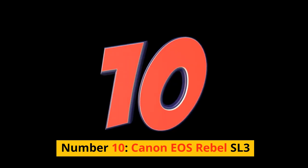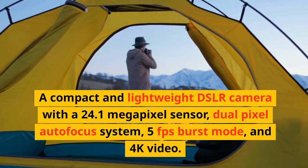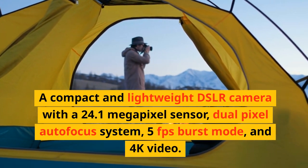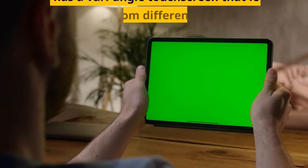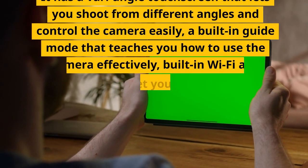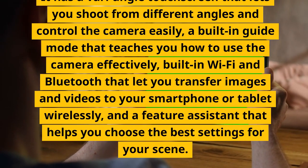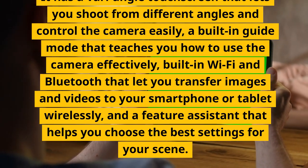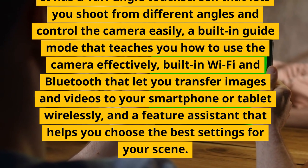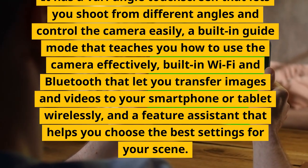Number 10: Canon EOS Rebel SL3. A compact and lightweight DSLR camera with a 24.1-megapixel sensor, dual-pixel autofocus system, 5fps burst mode, and 4K video. It has a vari-angle touchscreen that lets you shoot from different angles and control the camera easily, a built-in guide mode that teaches you how to use the camera effectively, built-in Wi-Fi and Bluetooth that let you transfer images and videos to your smartphone or tablet wirelessly, and a feature assistant that helps you choose the best settings for your scene.